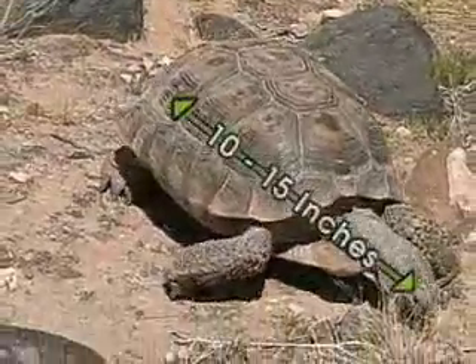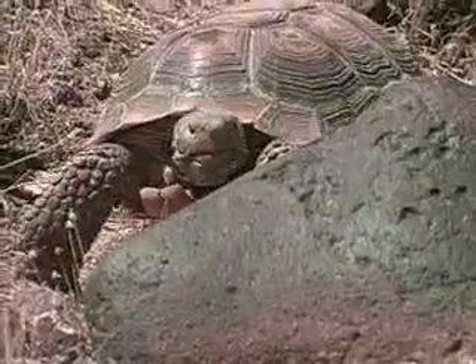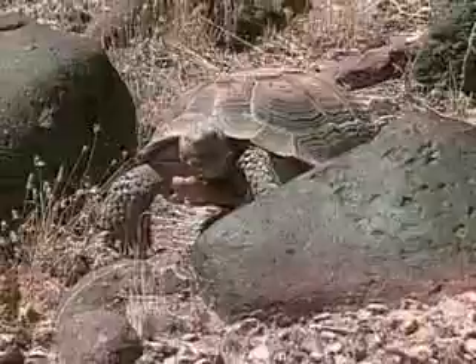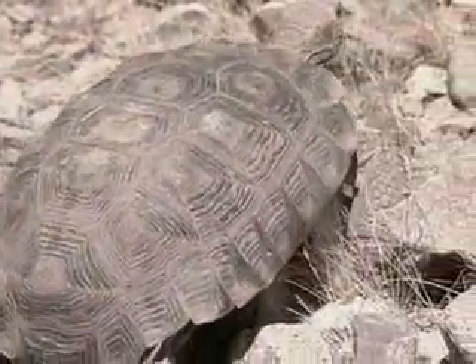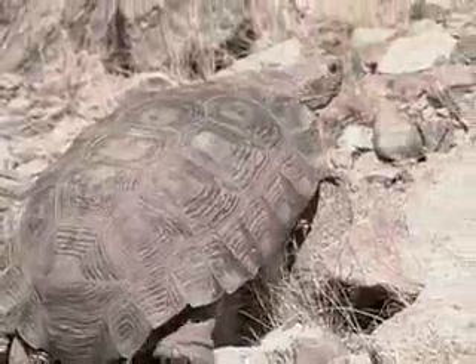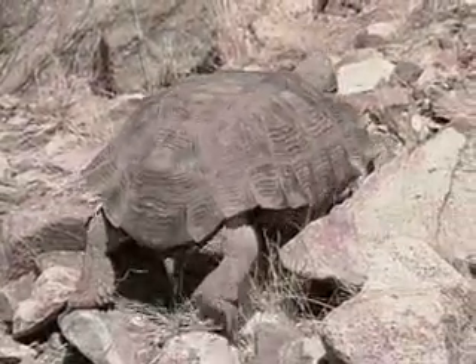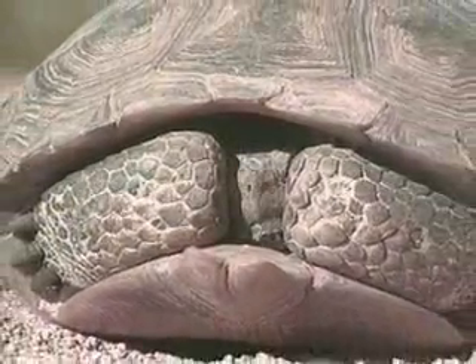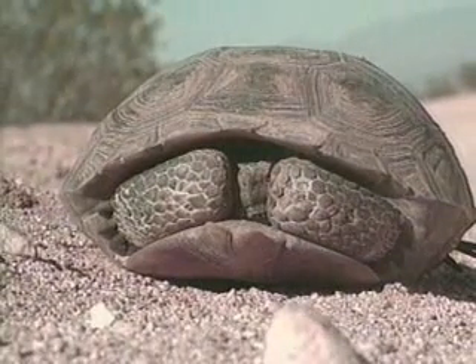As adults, these turtles reach 10 to 15 inches in length and 7 to 9 pounds in weight. While their shell color and shape provide natural camouflage, they also have natural armor plating with their solid shell and tough scales on their legs and head. So when they feel threatened, they pull their legs, head, and tail into their shell, making it extremely difficult for predators to eat them.